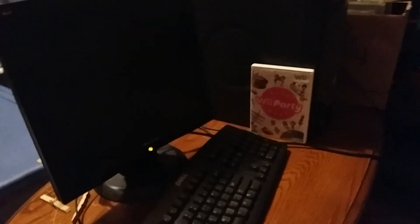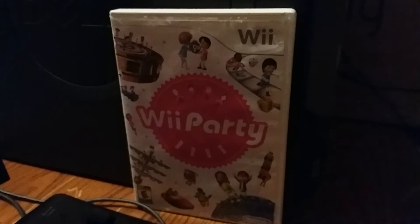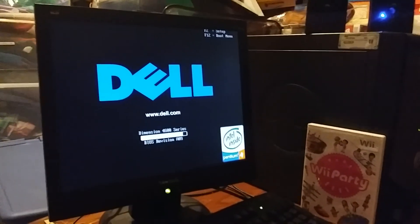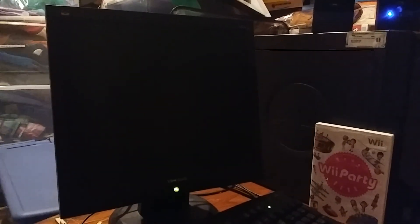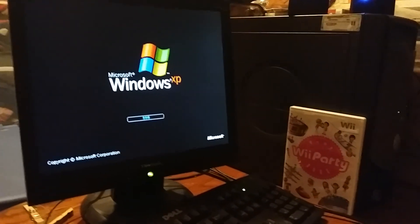This is Colton Tackett on Sonic Boom Fan 101 welcoming you back to more of my walkthrough of the Dell Dimension 4600 running Windows XP Home Edition. This part of the video was sponsored by Wii Party from the Wii, released in 2010. We're gonna turn the speakers on and turn the computer on. Like always, we have the Dell logo at the beginning of the computer startup, and there's the Windows XP logo and startup screen.